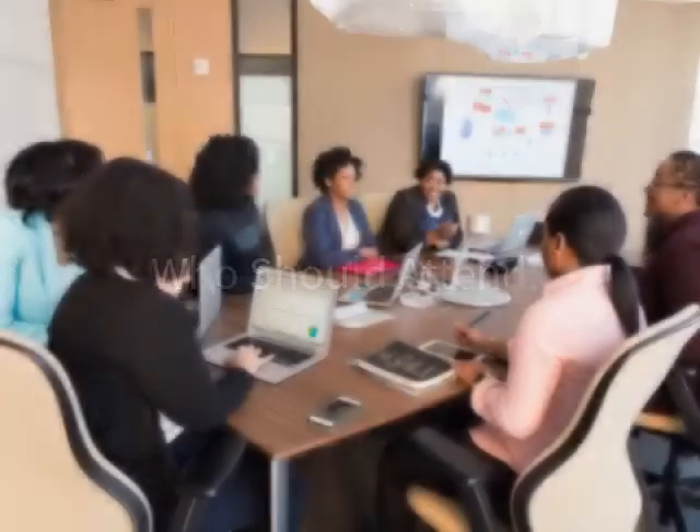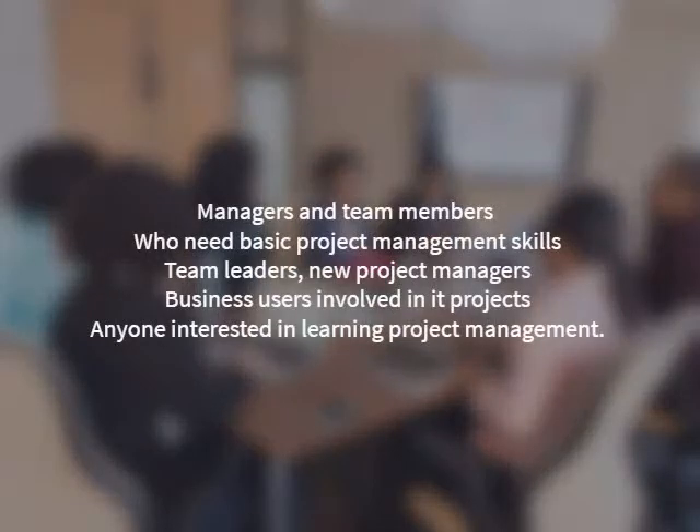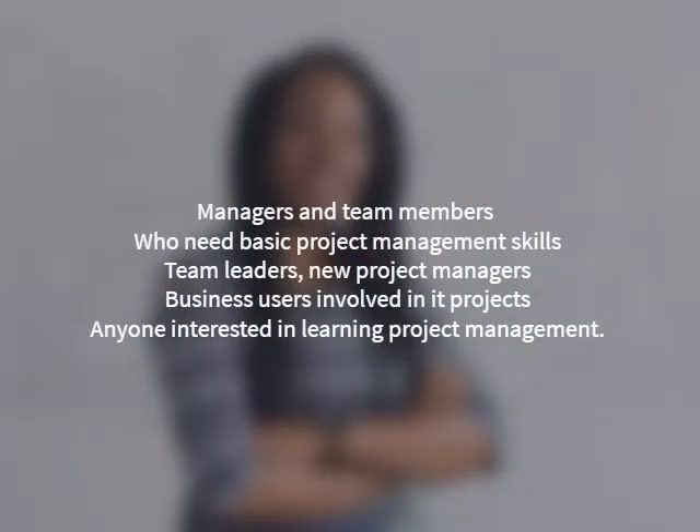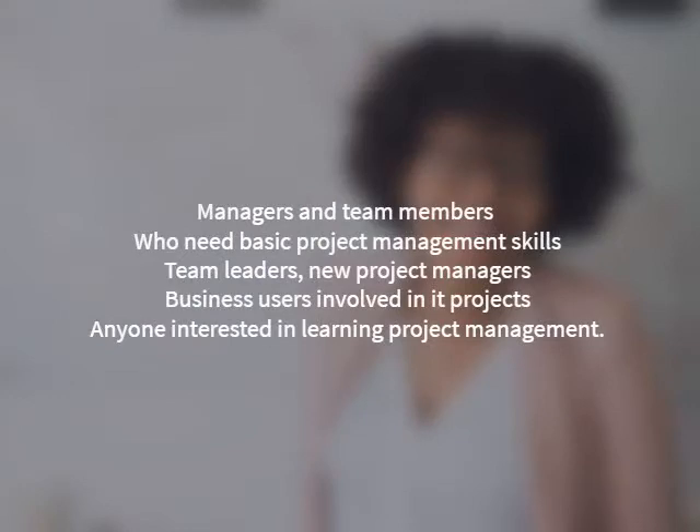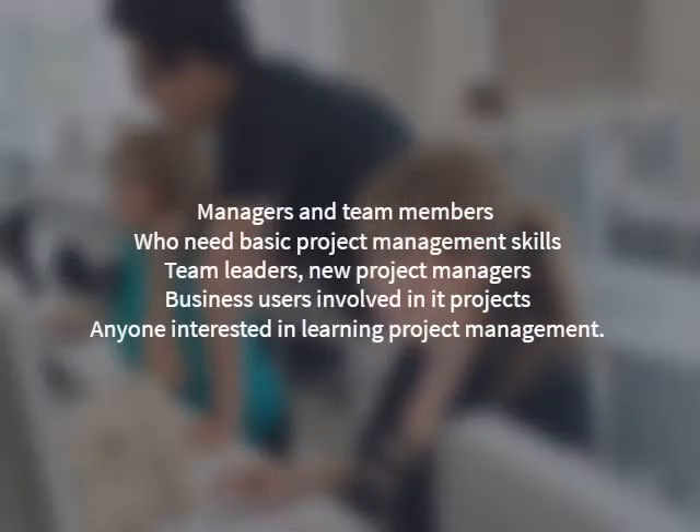Who should attend? Managers and team members in cross-functional organizations who need basic project management skills. Team leaders, new project managers, business users involved in IT projects, and anyone interested in learning the basics of project management.